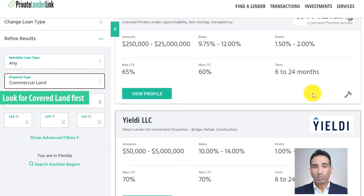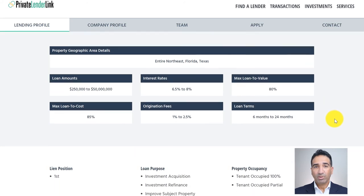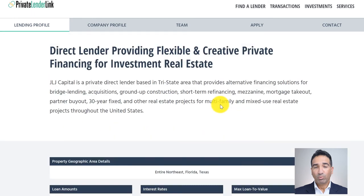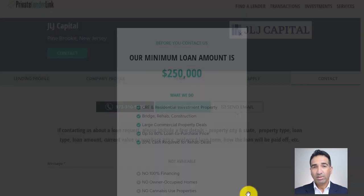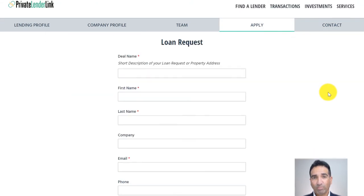At the time of this recording, we don't have covered land on this list but plan to add it in the next few months. View each lender's profile to learn about their guidelines, rates, fees, and much more. If you want to reach out to them, click the green contact button to find their phone number and a form to send an email, or complete the detailed loan request form.